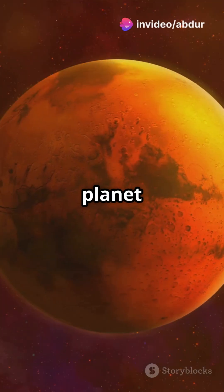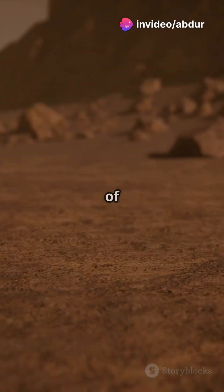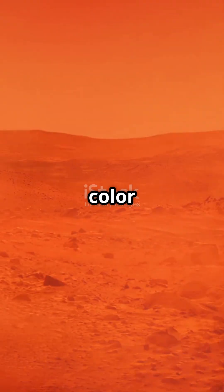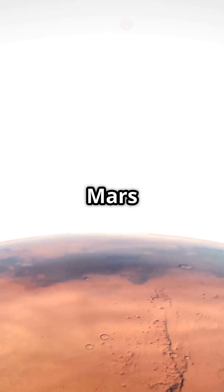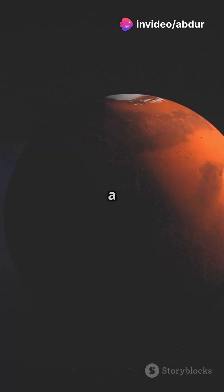Look at that — a bright red planet glowing in space. Mars, the fourth planet from the sun and one of the most mysterious worlds in our solar system. Its deep red color has fascinated astronomers for centuries. But do you know why Mars is red? For a long time, scientists believed that Mars got its red color from hematite, a type of iron oxide that forms in dry conditions.